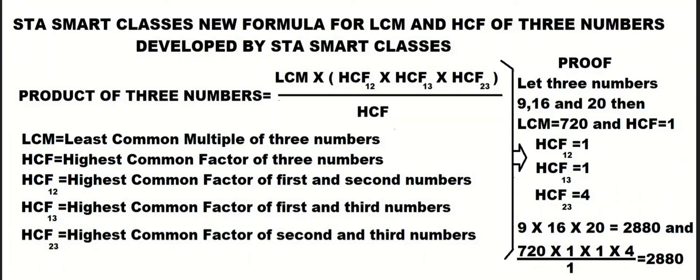Hello, HTA Smart Classes. New formula for LCM and HCF of three numbers, developed by HTA Smart Classes. According to this new formula, the product of three numbers equals the LCM of three numbers multiplied by the HCF of the first and second number, multiplied by the HCF of the first and third number, multiplied by the HCF of the second and third number, divided by the HCF of all three numbers.